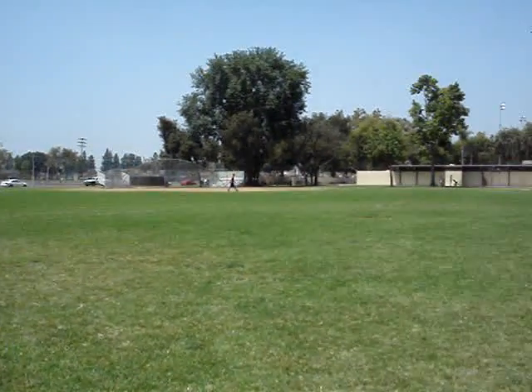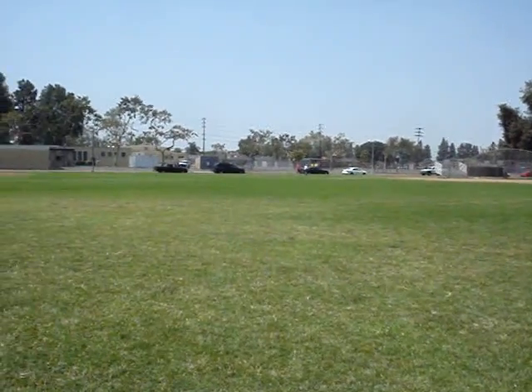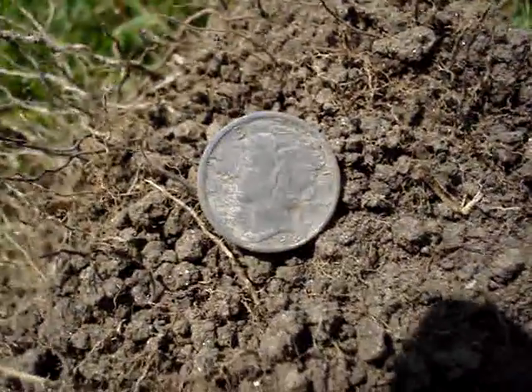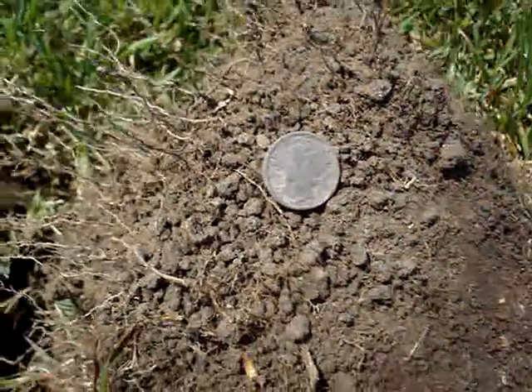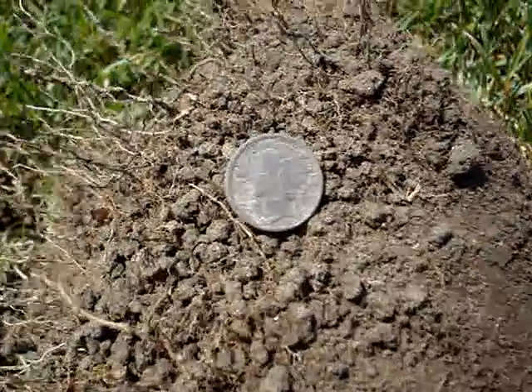Hey guys, out here at the Silver Park again with Captain SC and Dana Point Mike. We're not having good luck, but she's been hunting for about three hours. My first Silver — it's a Merc, 1945. Only down about four, five inches. Real iffy signal, jumping all around, but that's what I like to dig.